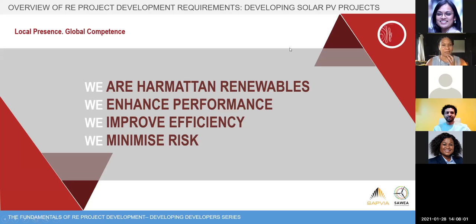Harmattan Renewables is a technical consultancy that works across the life cycle of renewables — right from early stage feasibility and studies, energy yield assessments, through construction due diligence and operations of projects. Some of our goals are basically enhancing performance, improving efficiency, and minimizing risk on projects.